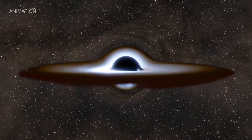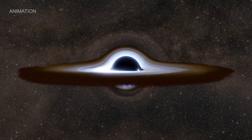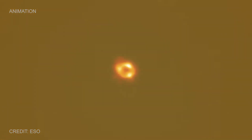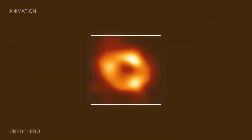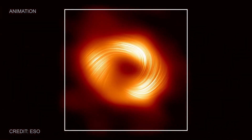Then there are the supermassive black holes. Scientists don't currently know where they come from, but we do know they have up to tens of billions of times the mass of the Sun. Scientists think every large galaxy in the universe has a supermassive black hole at its centre. But what role do they play in how galaxies grow and change?